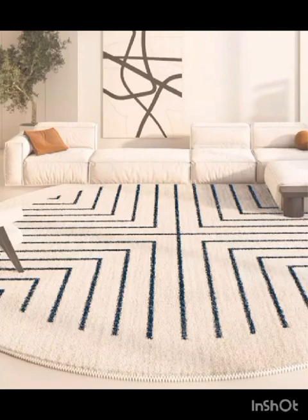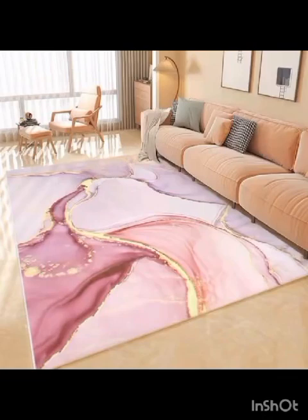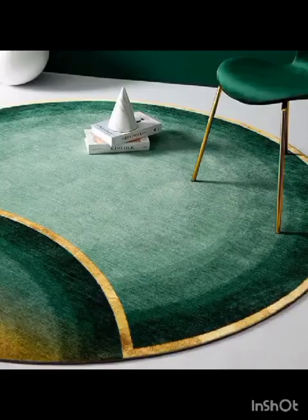We will delve into the world of color psychology, revealing how the choice of rug hue can influence the mood and atmosphere of your living area — from serene blues and earthy tones to vibrant, energetic reds, yellows and greens.